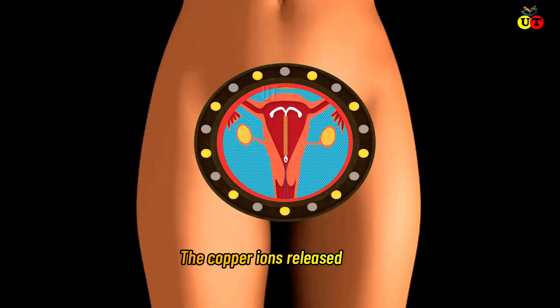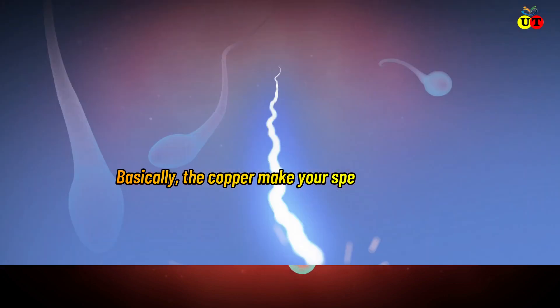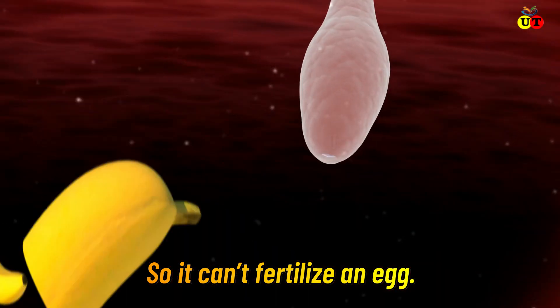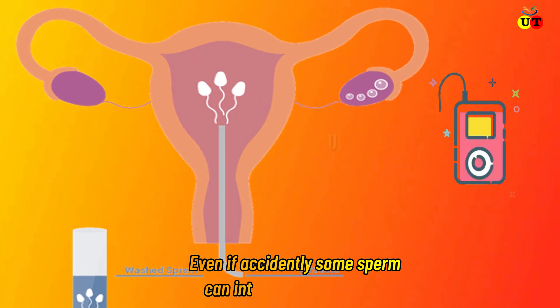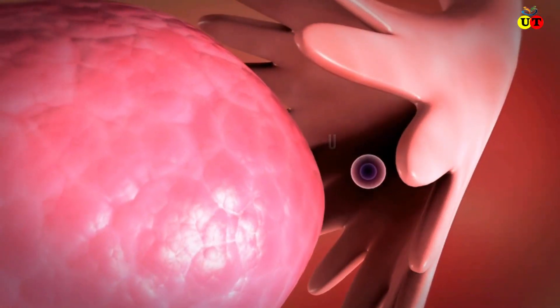The copper ions released into your uterus create an environment that is unfriendly for sperm. Basically, the copper makes your sperm powerless so it cannot fertilize an egg. Even if accidentally some sperm can enter the fallopian tube, it is unable to fertilize the egg. Hormonal IUDs also work in the same way.